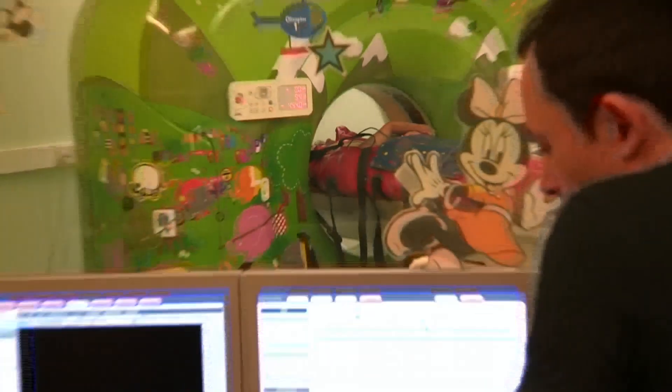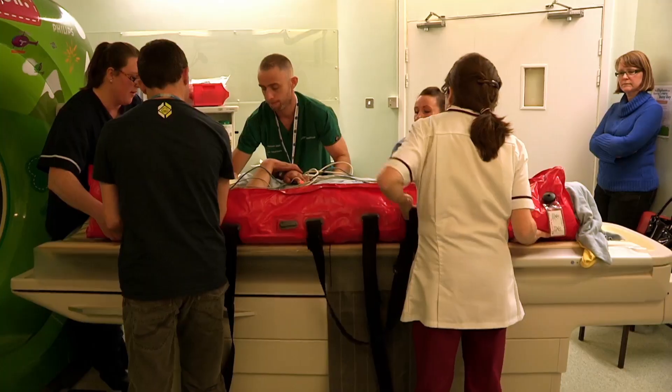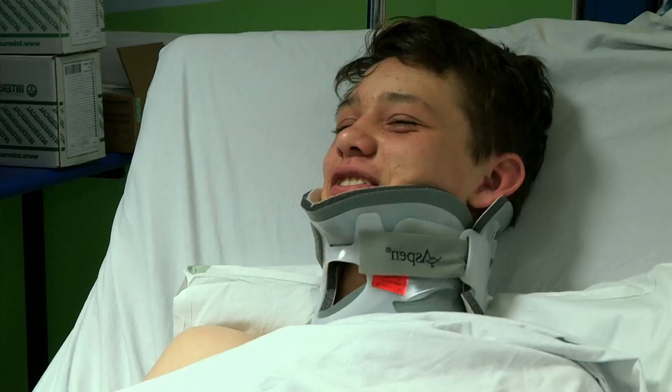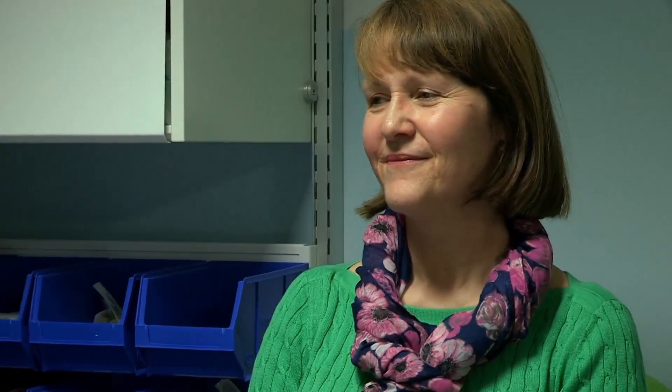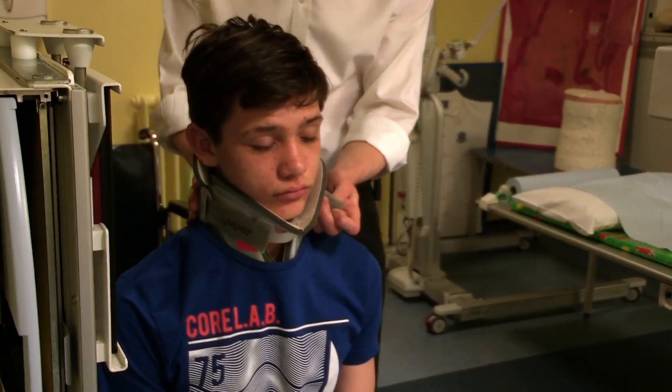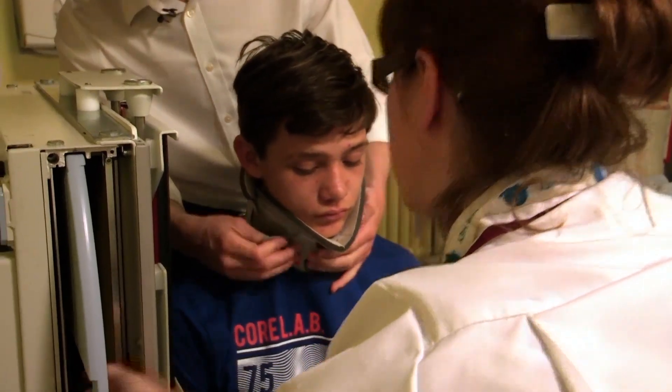Dr. Anne sent Harry for a CT scan to spot any broken bones. The results are in — good news: they found a brain in there, and the bones in his neck also look okay. But the tests don't stop there. Next to tackle Harry is Dr. Matt Storrell, who wants to make sure his bones move properly without the neck brace. He asks Harry to do some very gentle, controlled movements, and then they'll take some x-rays.